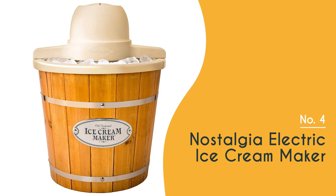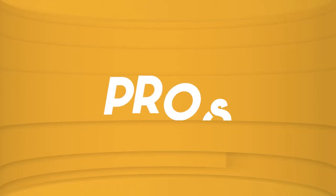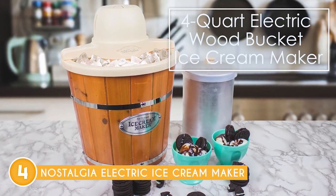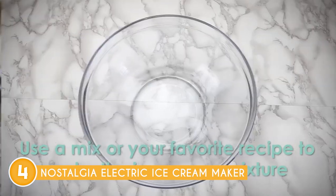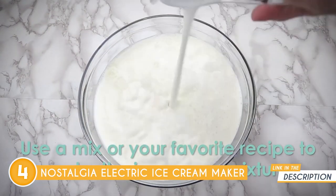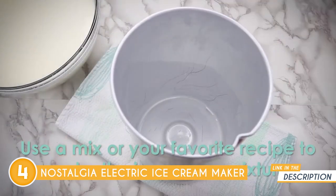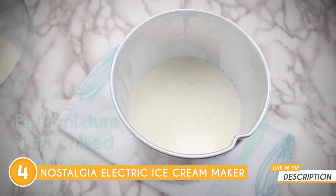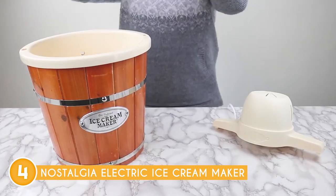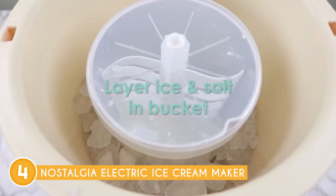The fourth ice cream maker on our list is the Nostalgia Electric Ice Cream Maker, which trustedchoppingguide.com has awarded a four-badge rating. This beauty promises to turn your ice cream gatherings with family and friends into pure joy. Making your own ice cream, sorbet, and gelato has never been so easy and fun — in just 20 minutes you'll be diving into your frozen masterpiece. Its powerful electric motor takes care of all the stirring, so just toss in your ingredients and let the machine do its thing.